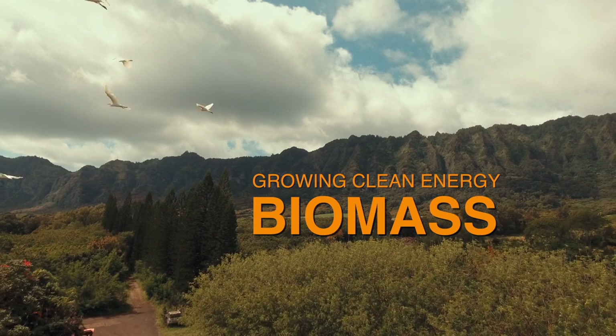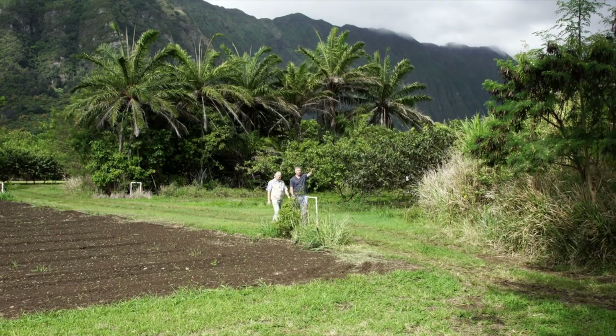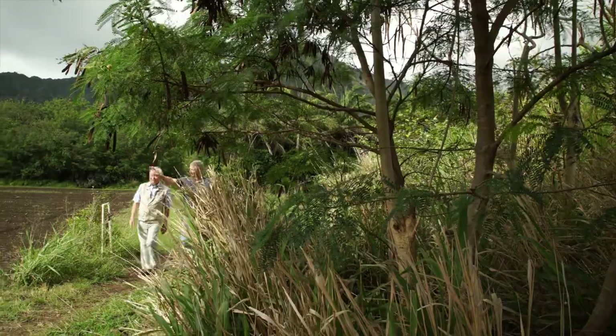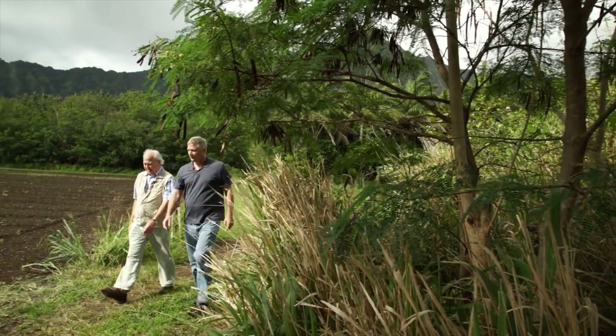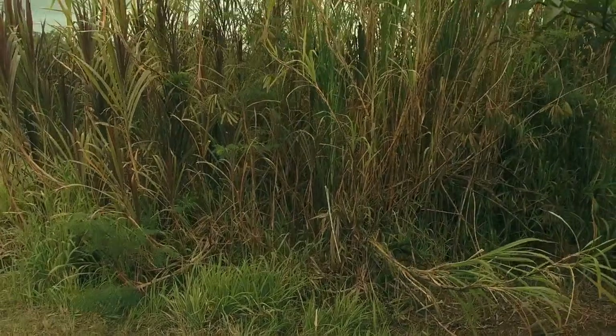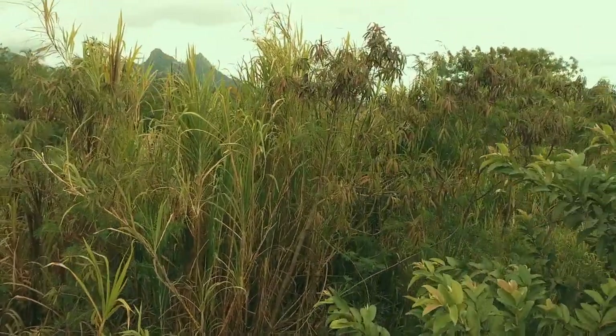I've come to the island of Oahu to talk to HNEI alternative energy researcher Scott Tern about biomass. The use of biomass as a renewable energy resource depends on creating a value chain. We need to produce biomass material — that could be agricultural residues, forest wastes, or purpose-grown crops — aggregate them into economic quantities, take them to a conversion facility, and then post-conversion distribute those products out to end users.